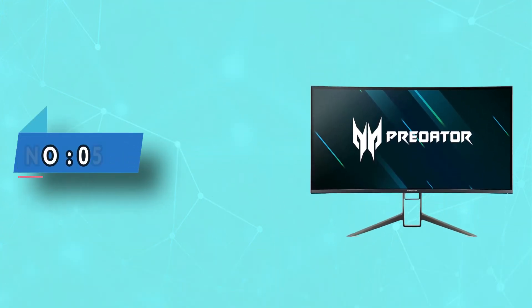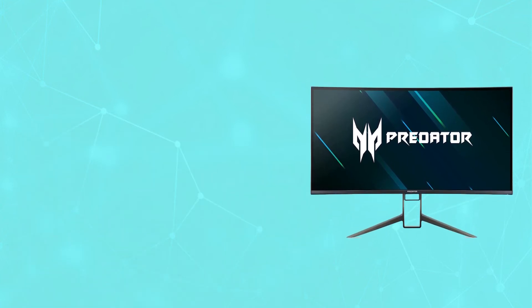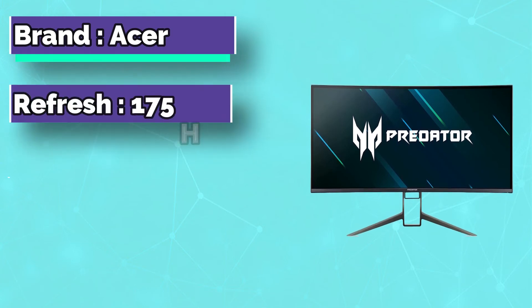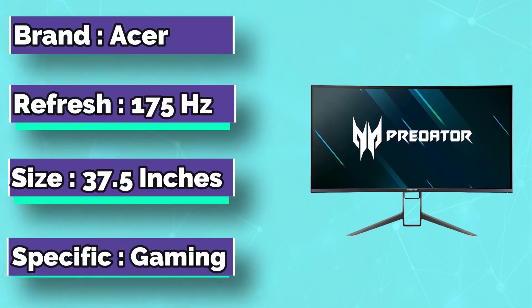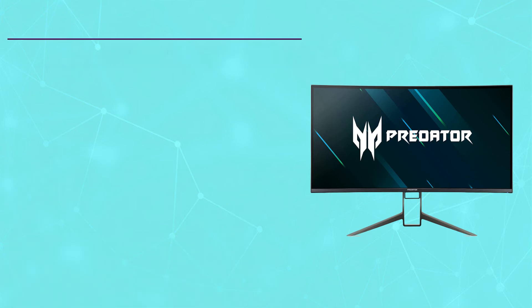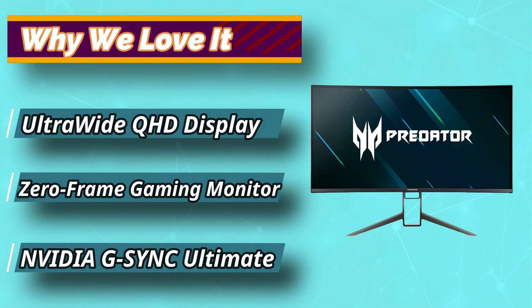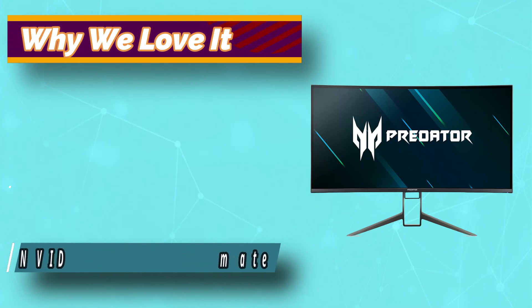Number 5: Acer 38-inch monitor. Infused with up to 175Hz refresh speed, life-mimicking HDR, and a design rippling with futuristic elements, the Predator X38 transports you to a new realm of 21:9 immersion. Enjoy a battlefield vantage point that puts you in the driver's seat of gaming brilliance.